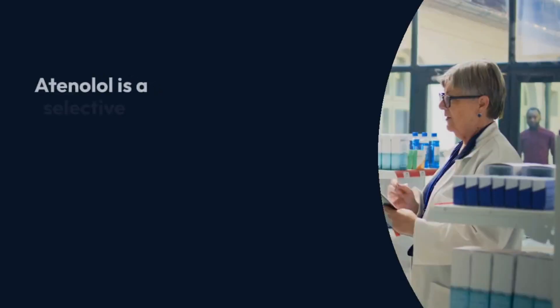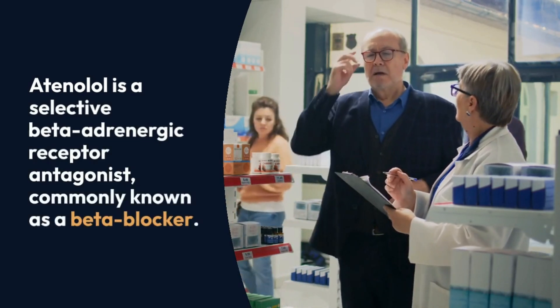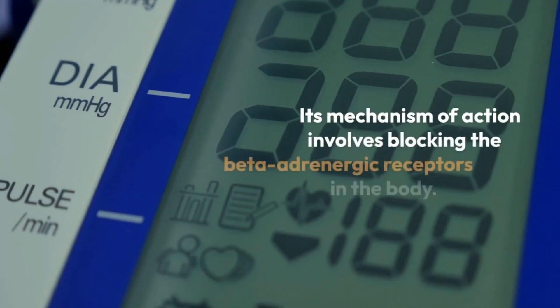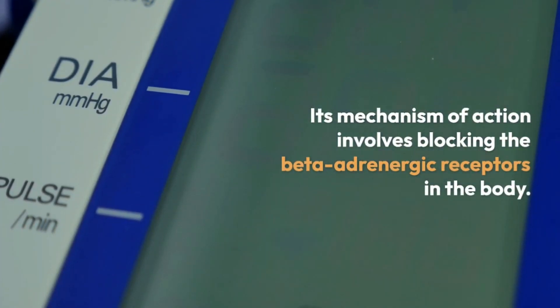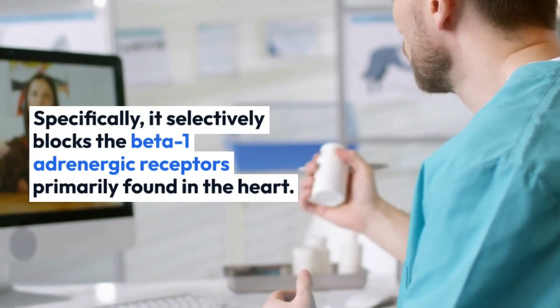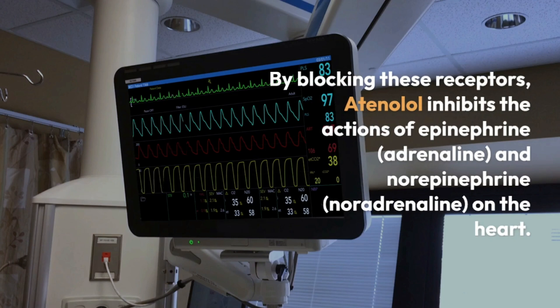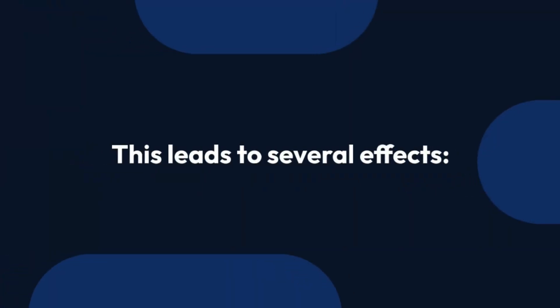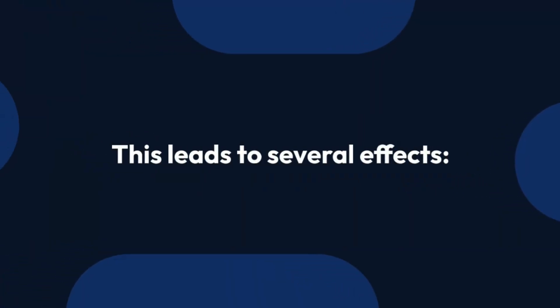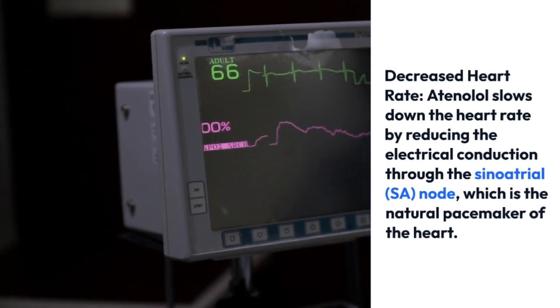Atenolol is a selective beta adrenergic receptor antagonist, commonly known as a beta blocker. Its mechanism of action involves blocking the beta adrenergic receptors in the body — specifically, it selectively blocks the beta-1 adrenergic receptors primarily found in the heart. By blocking these receptors, atenolol inhibits the actions of epinephrine and norepinephrine on the heart.